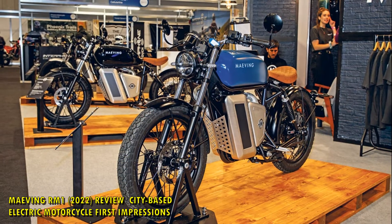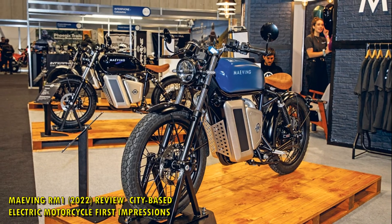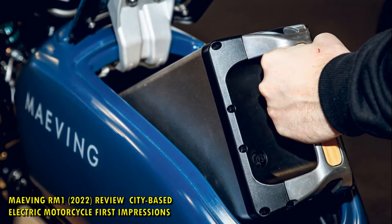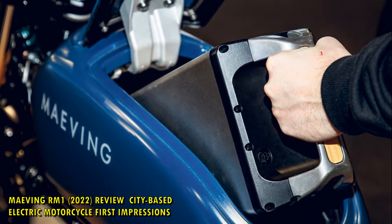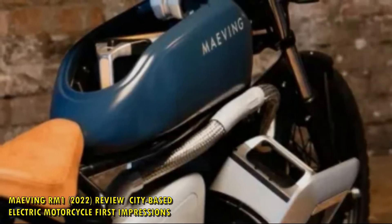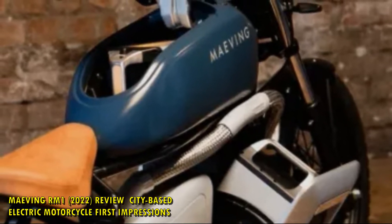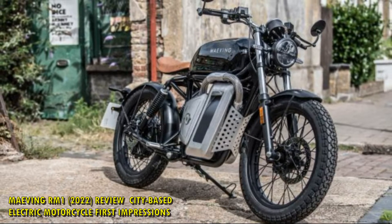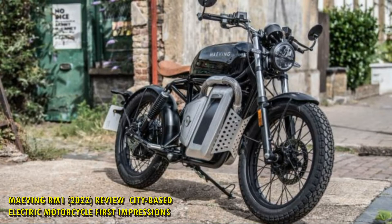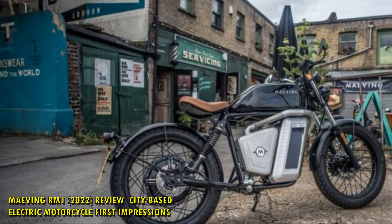Engine. As the Maving RM1 is a learner-friendly 110cc equivalent, peak power of 5.9 brake horsepower and peak torque of 160 Newton metres are distinctly electric figures, and the restricted model can be ridden at 16 with CBT — Maving can then de-restrict it should you wish. A Bosch hub motor mounted in the rear wheel — they say it's the first to be integrated directly with spoked wheels — spools up quickly and practically entirely silently, whisking you up to a top speed of 45 mph.